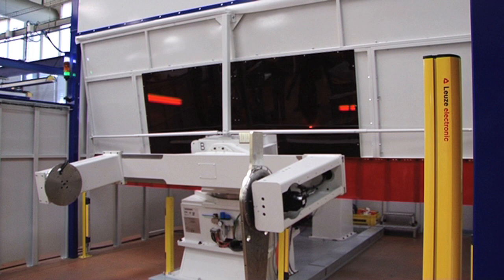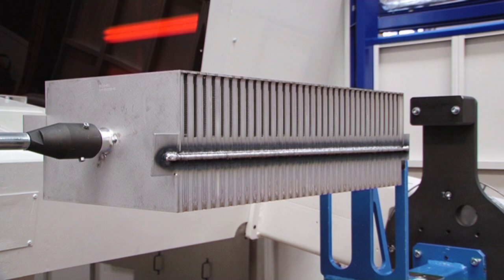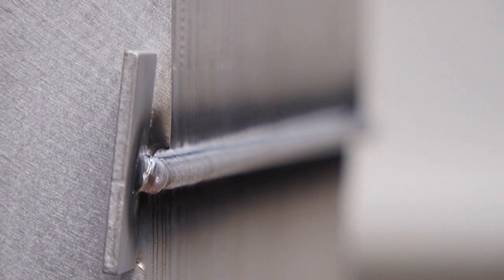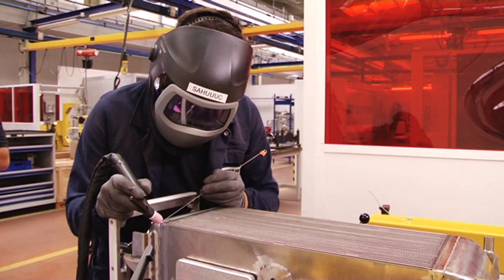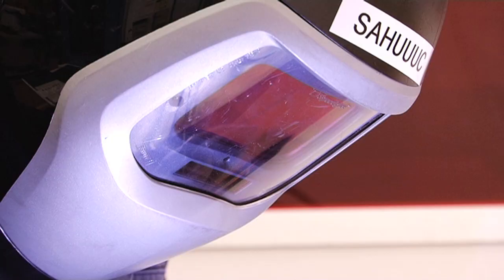As Guillaume Deltombe, director of Lieber Aerospace's manufacturing department in Toulouse explains, this robot enables us to generate weld beads in an automated way, which is five times quicker than doing it manually. We will always need workers for welding operations on exchangers, but certain operations can be handled by this type of robot.